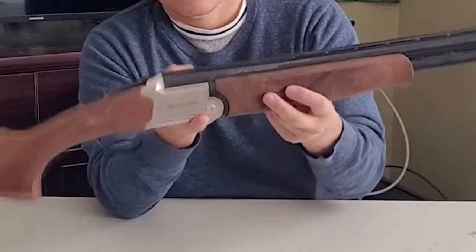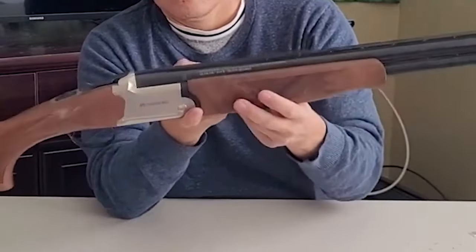The scroll work on the shotgun adds an elegant touch, giving it a more expensive and luxurious appearance.